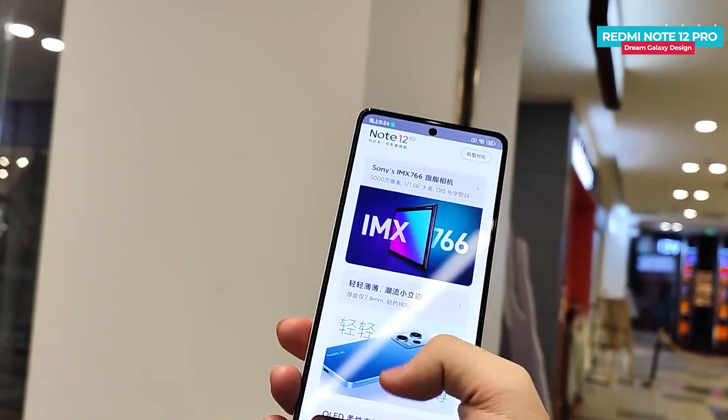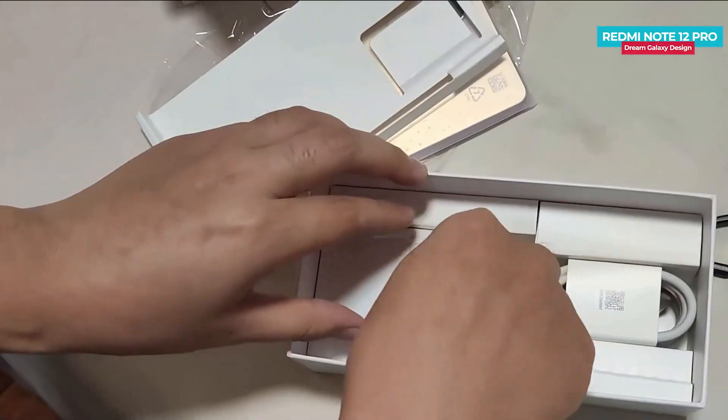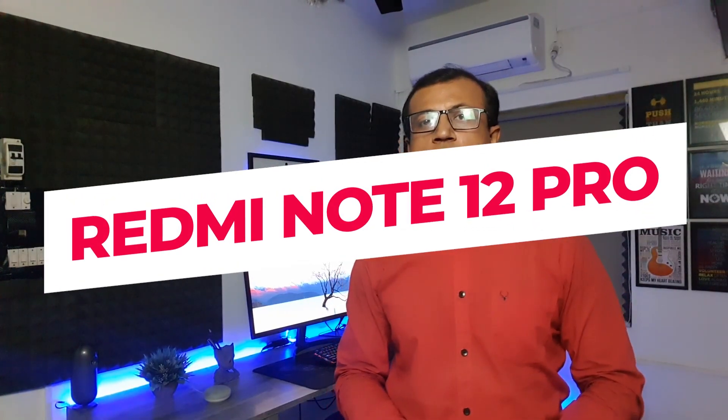Redmi Note 12 Pro is going to launch with a fast refresh rate OLED display, a new 6nm 5G processor, silicon design, huge battery, fast charging, and many more features. I am going to introduce the Redmi Note 12 Pro Dream Galaxy color unboxing and first impression with its eye-catching design.